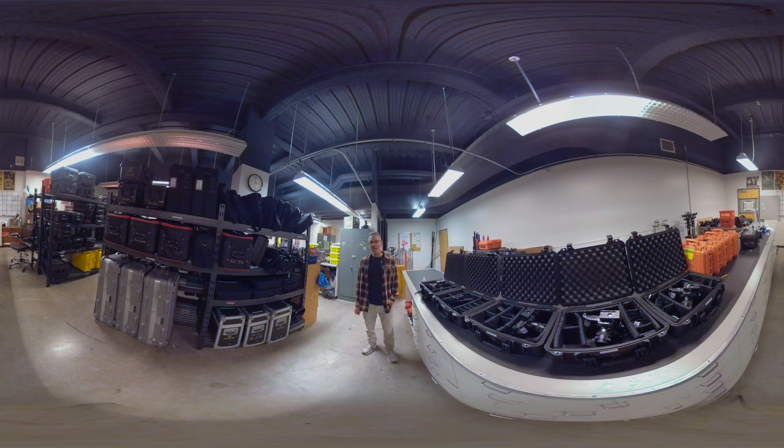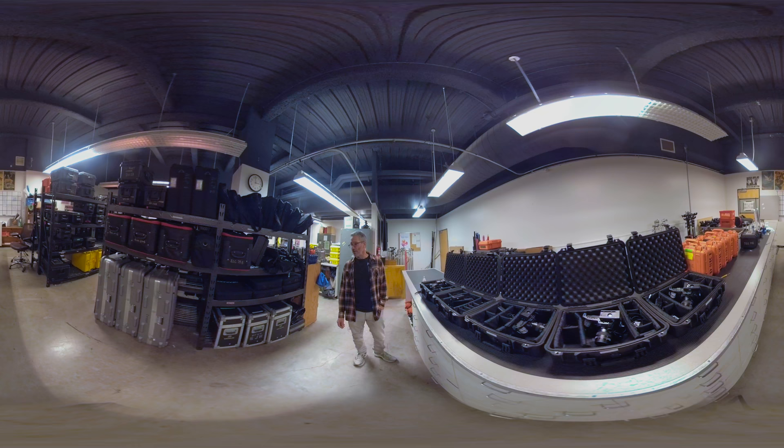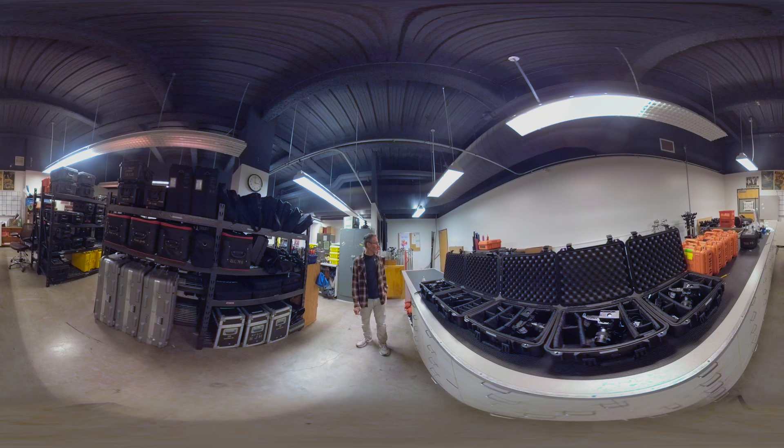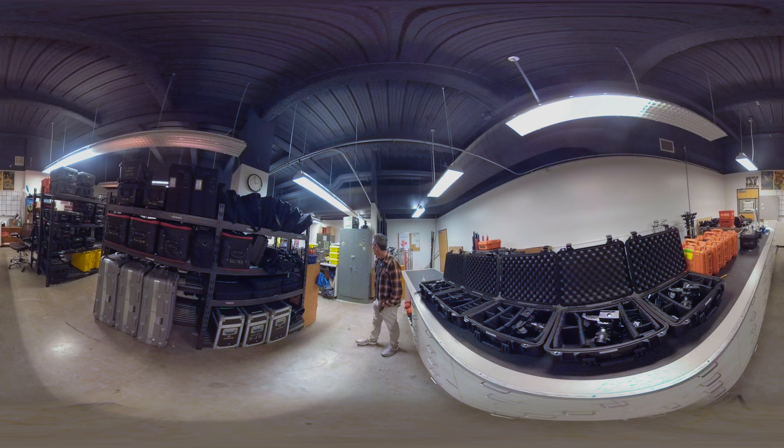Mostly LED lighting is available here, but we also have some tungsten — we have four ARRI kits and some Kino Flos. There's also film equipment: ARRI SRs and Bolexes for classes that use film. There are several different sound systems and everything you would need — tripods, people to repair things. As you get to your final years, everything is available to you. You get what's called carte blanche when you're doing your thesis films or MFA films.